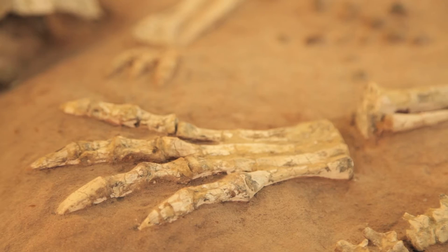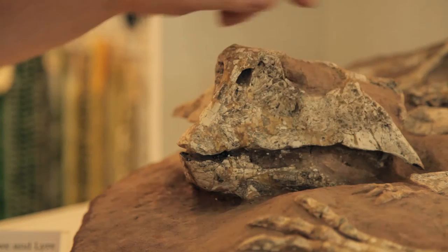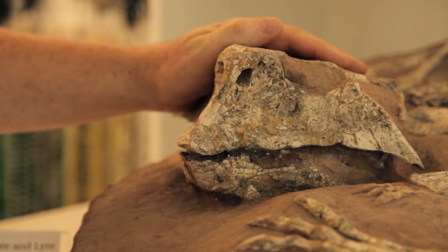It's actually got a common name which is quite unique for when you think it's been dead for so long. It's called a parrot because of the shape of the jaw.